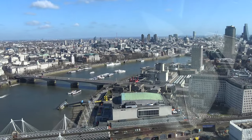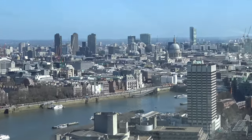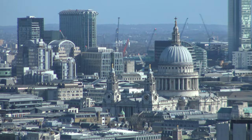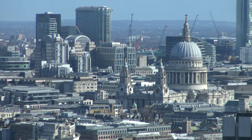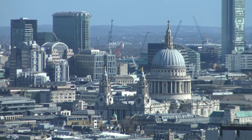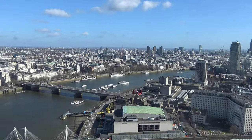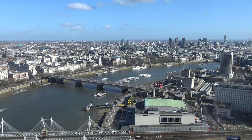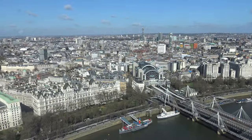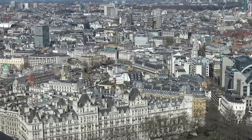Alright, so now higher up, almost to the apex, and looking towards the east of the Thames here. There is St. Paul's. That's as far as zoomed in as the camera can go. Still filming to the north of the Thames here — there is Nelson's Column.